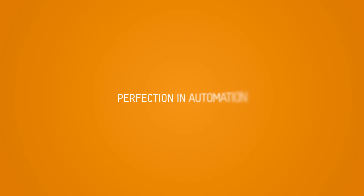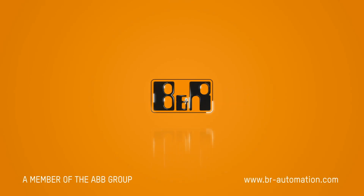For more information, please visit cncsolutionsllc.com. Thank you.